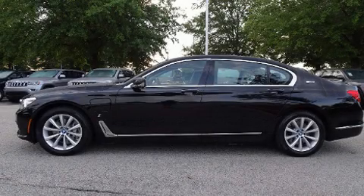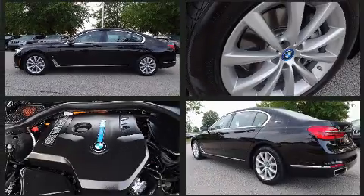Come test drive this 2017 BMW 740e. Under the hood, you'll find a four-cylinder engine with more than 200 horsepower.